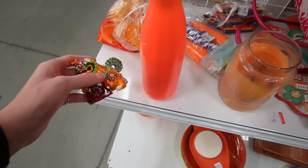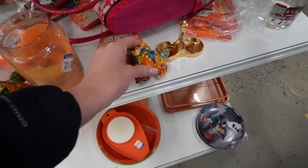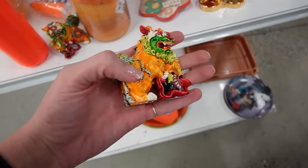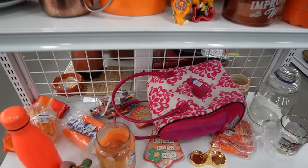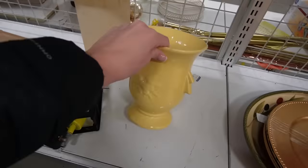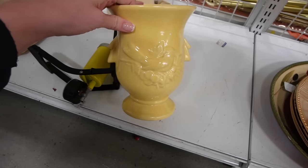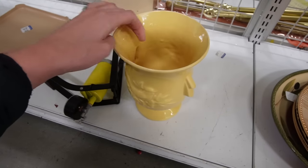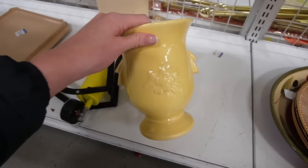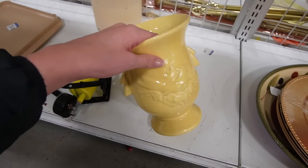I almost walked away from this shelf without looking at these little guys. Unfortunately this foo dog is missing his ear, and this one has some damage on the side. They're made of resin, not pottery. I'm going to move them closer together — maybe somebody else will fall in love. Down here on the bottom shelf — this looks like McCoy. $4.99 — it IS McCoy! It's got a bird on it even. That's fantastic. McCoy pottery vase — and surprisingly there's no damage. Most of the McCoy I find at Goodwill is damaged, so that's really exciting. It was just hiding here on the bottom shelf. We will definitely take that.